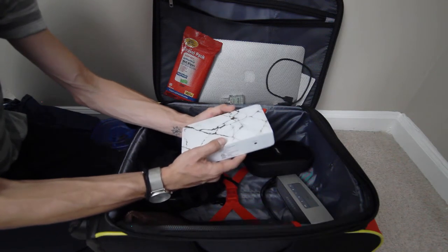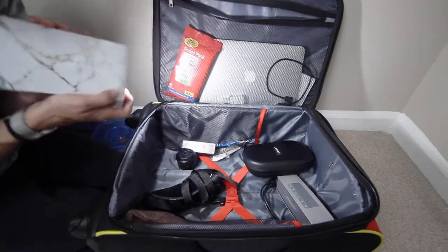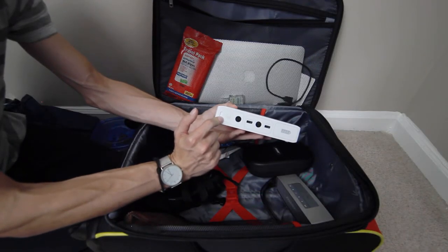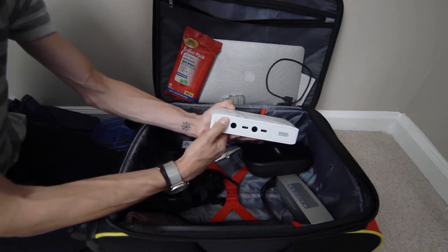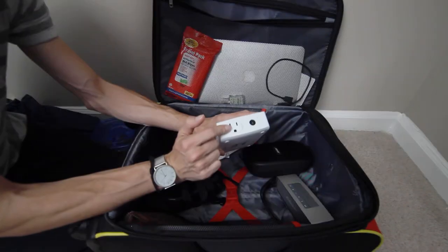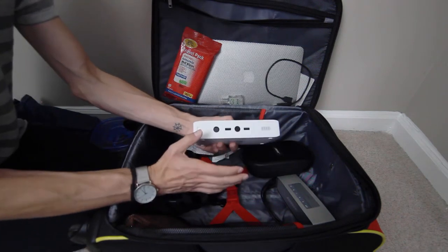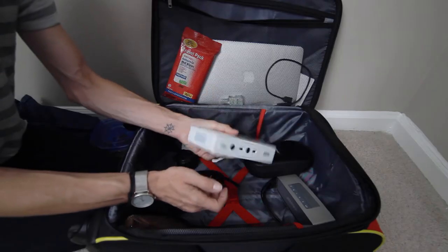Not only does it have a flashlight — handy for when the power goes out — it also has two USB chargers so you can charge both phones at the same time. It can even jump your car if you're renting one, and it came with the adapter for that. Best of all, it has an AC adapter, so anything you can plug into the wall you can plug into this and power it on. There's also an indicator for how much battery is left. I absolutely love this because we can charge our phones, my laptop, or any device we're traveling with, and we can always stay connected to power.